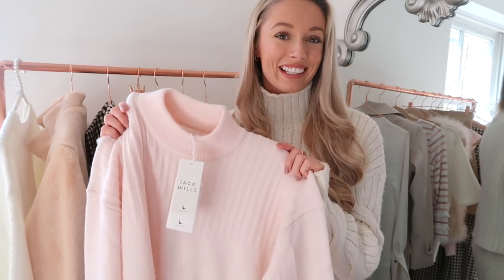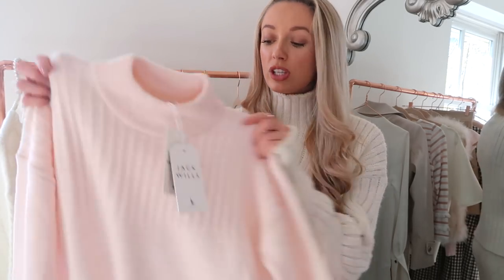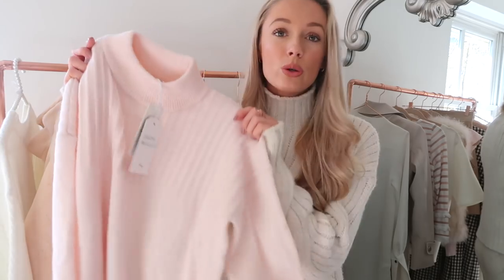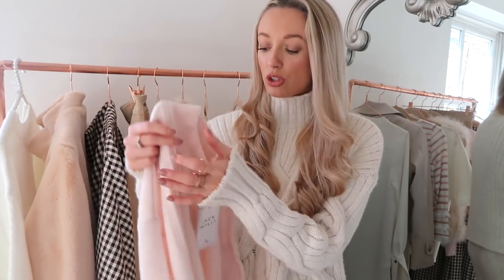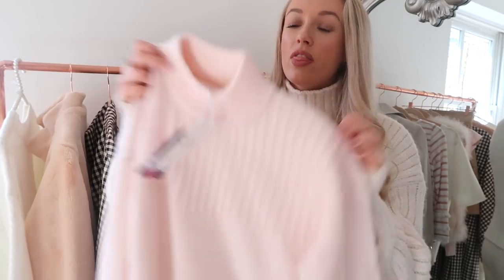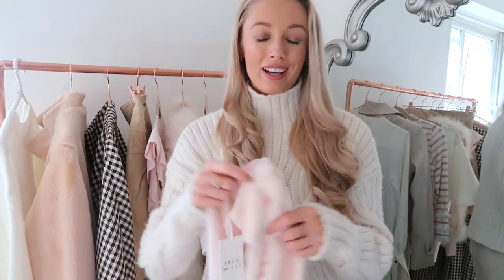Jack Wills — I wore it a lot in my teenage years. I was that girl in school with the big quiff, denim skirt, UGG boots, and Jack Wills hoodie. We used to call them Sloans or raw girls — let me know in the comments if you know what I'm talking about. But now I actually think they have some beautiful pieces again. This is a gorgeously soft baby pink jumper with almost woven bits down the neckline, a nice high neck, and stretchy cuff detail.